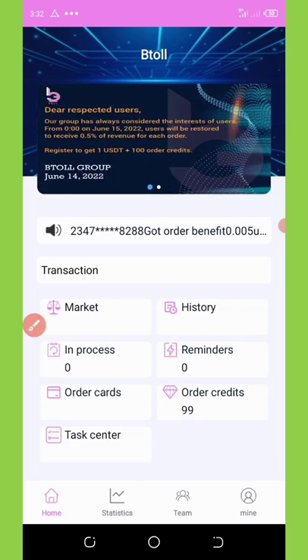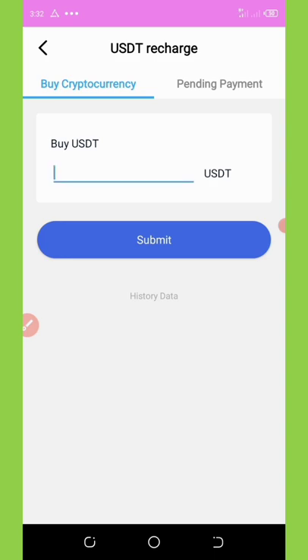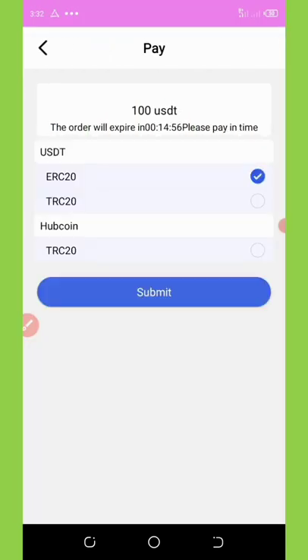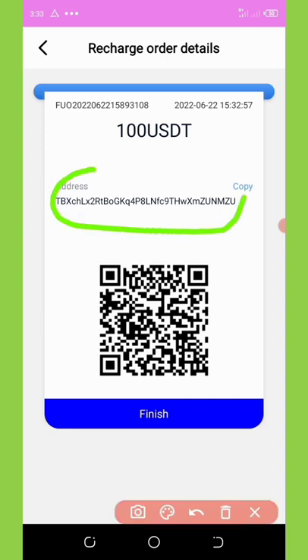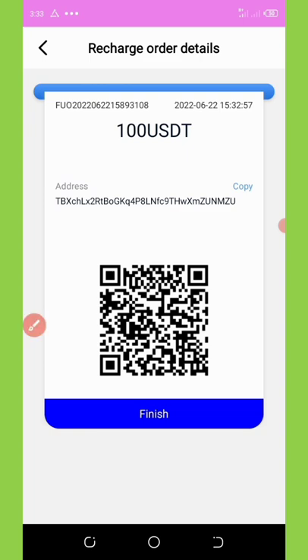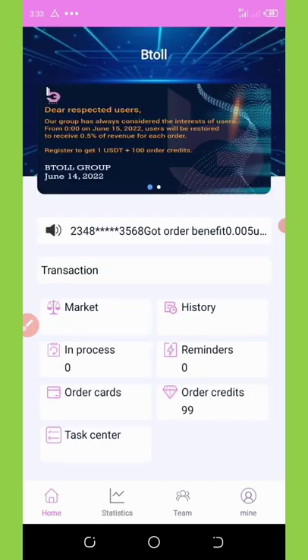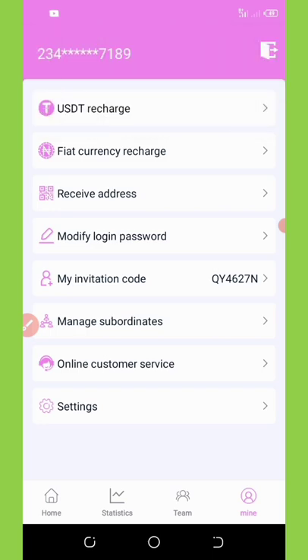Another way to increase your money is by clicking on USDT Recharge. Enter the amount of USDT you want to deposit, say 100 USDT, click Submit, choose your payment account such as TRC20, and submit again. It will give you an address to send the money to. Copy it, send the funds, then come back and click Finish. You can recharge any amount and keep trading — your money will be sent to your HoopCoin wallet instantly.